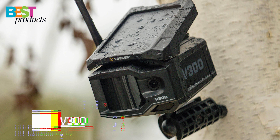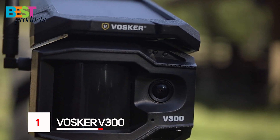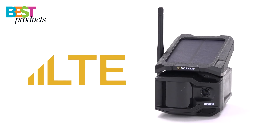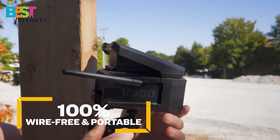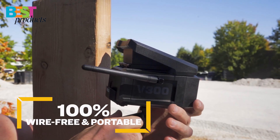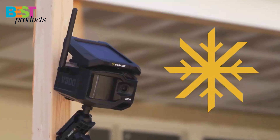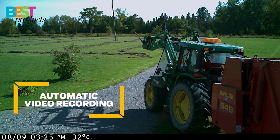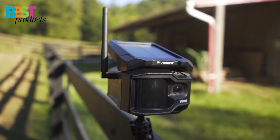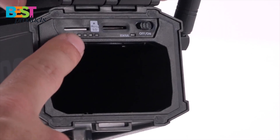Number 1: Vosker V300. The Vosker V300 is the best 4G security camera with a solid battery life. It's also completely wireless and can be used in any location without power or Wi-Fi. It has a live audio video stream, solar-powered long-lasting battery pack, and absolutely no wiring required.